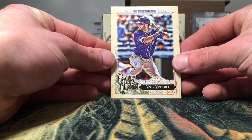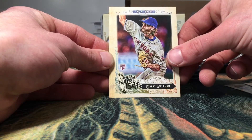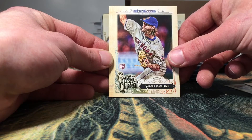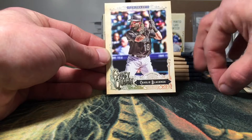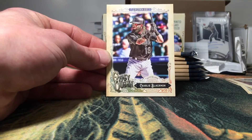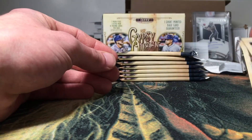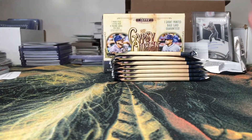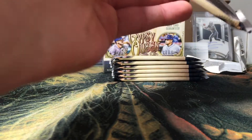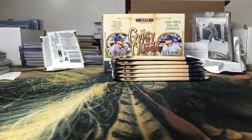Starting it off we have a Kevin Gausman, Brad Ziegler, a rookie of Robert Grossman — sorry guys, I'm gonna butcher these names; baseball is a rarity for me but Gypsy Queen is one of my favorites. We got Charlie Blackmon, Tommy Joseph, and a Freddie Freeman. I'll check for short prints and different colored backs. I'll definitely be putting this set together just because I like to put Gypsy Queen together every year.